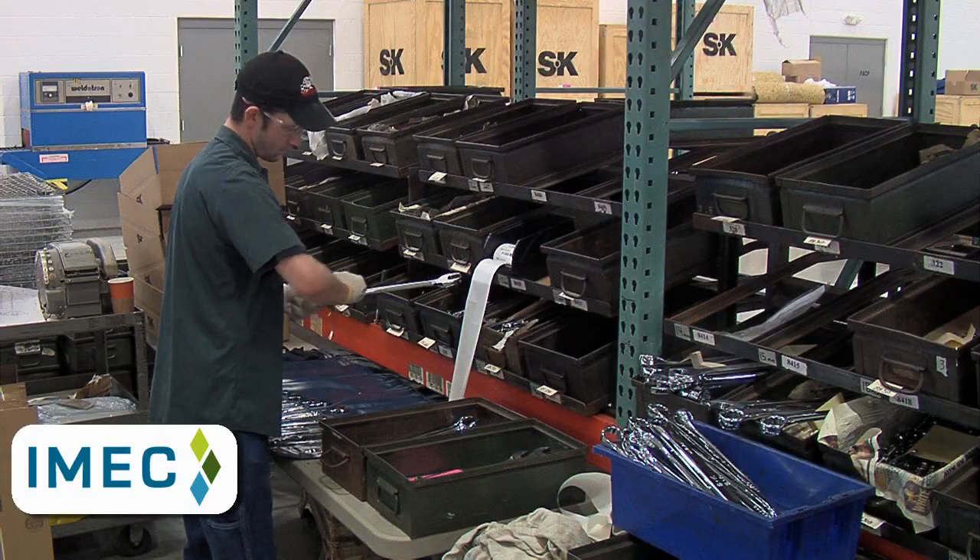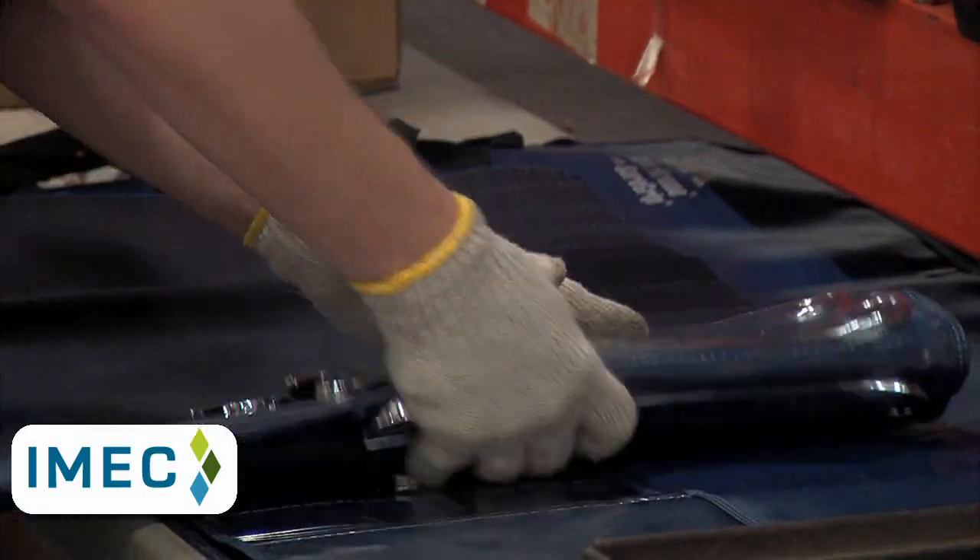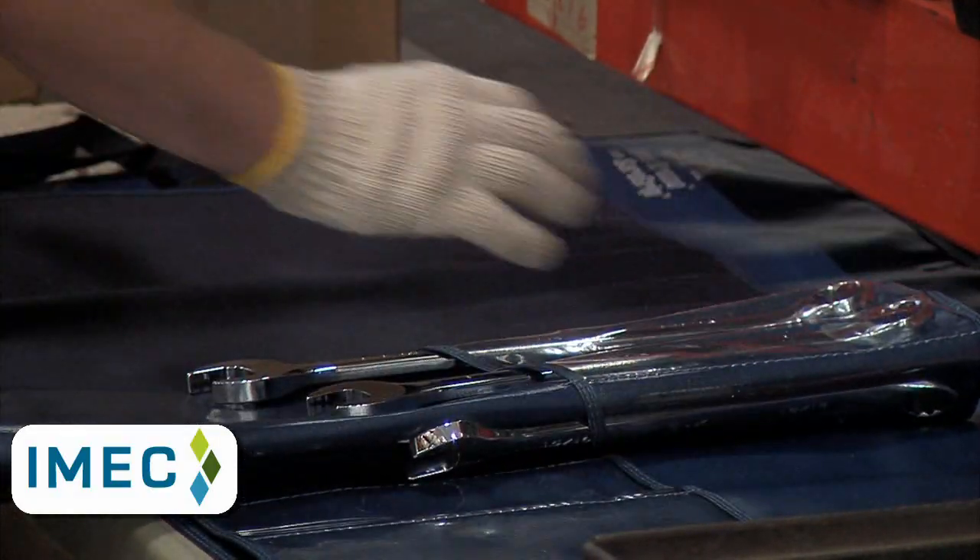We thought with our management we could bring some of the lean manufacturing techniques here to SK Hand Tool, make it a more efficient organization, make it competitive not only with other U.S. manufacturers but those other global companies.